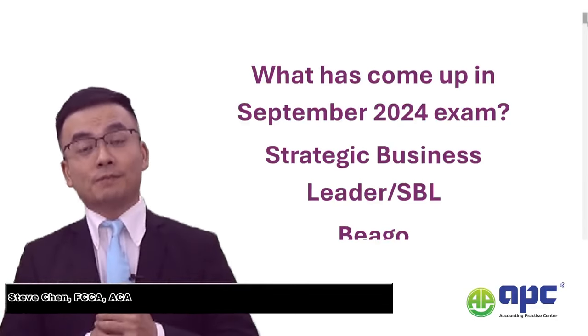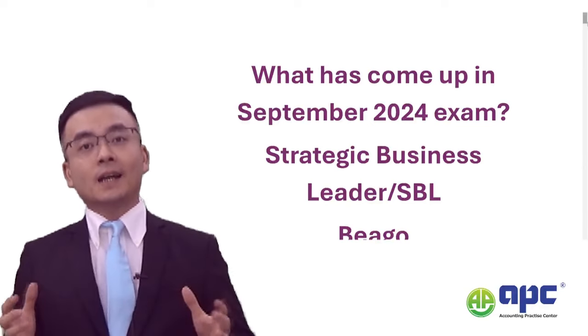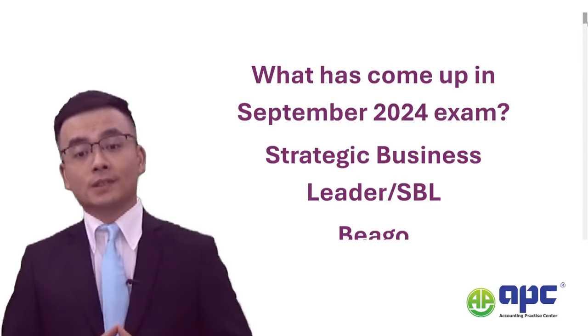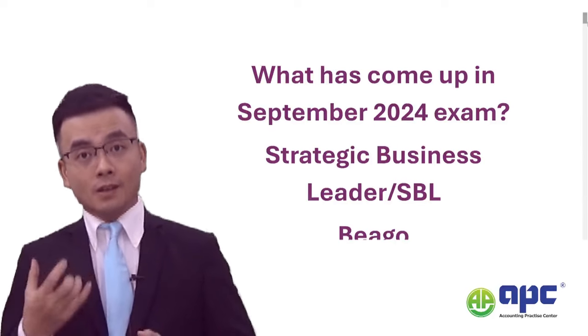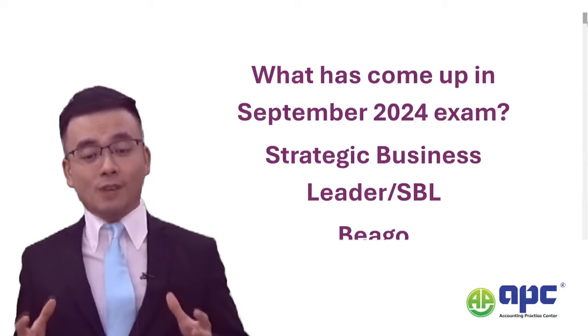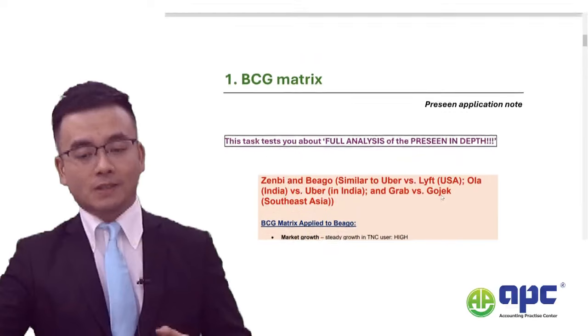The September 2024 Strategic Business Leader SBL exam has ended. I haven't seen the paper yet, but I heard from my students saying that quite a few topics have actually come up in the actual exam. In this video, I would like to share with you what actually came up in the SBL exam for the Beagle case.